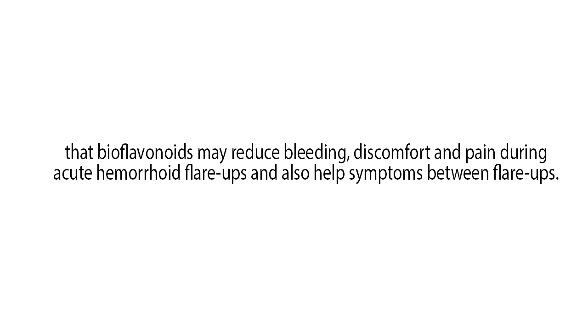Thought to stabilize and strengthen veins and capillaries and reduce inflammation, clinical trials suggest that bioflavonoids may reduce bleeding, discomfort and pain during acute hemorrhoid flare-ups and also help symptoms between flare-ups.